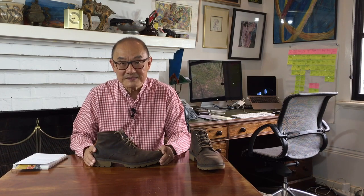Apparently, according to my Facebook boot enthusiast group friends, these are more correctly called an ankle boot. What is an ankle boot? Oh dear God, let's not go there.